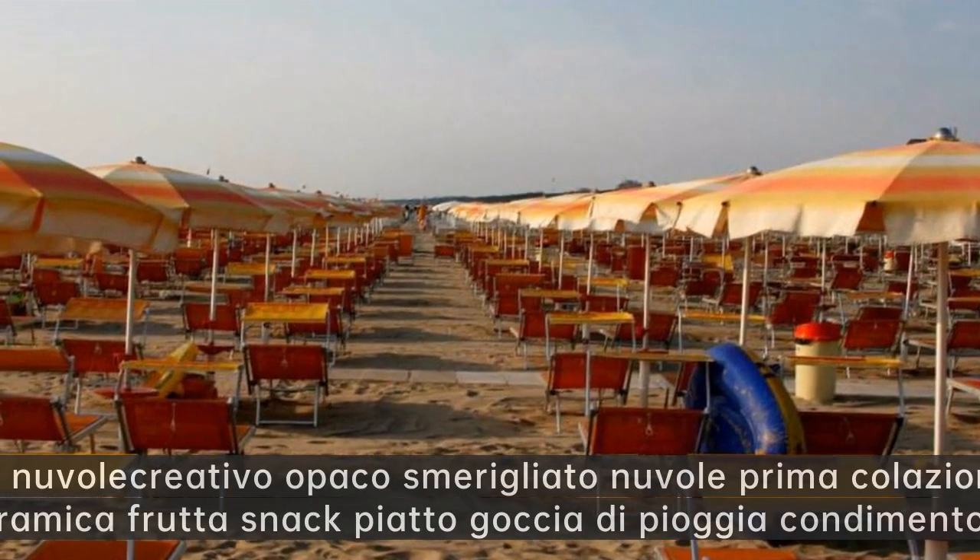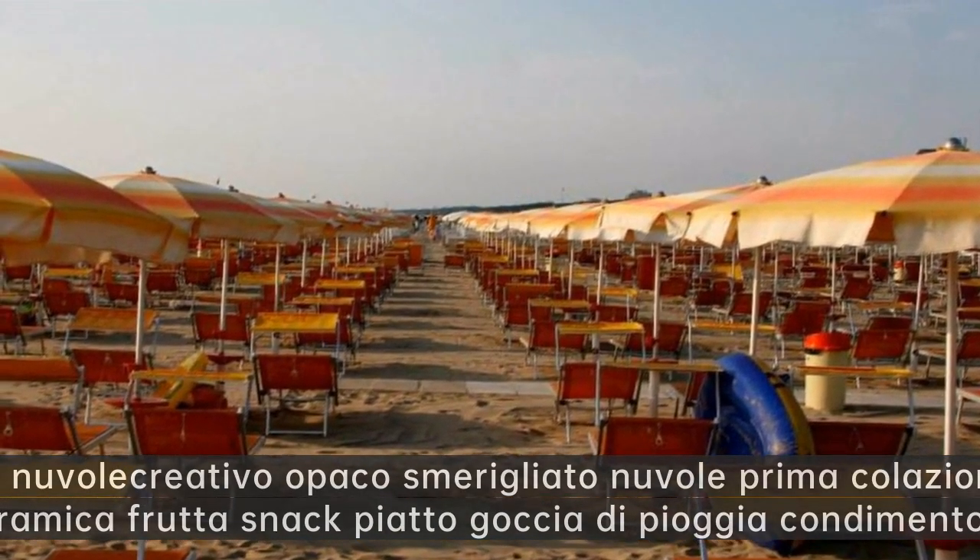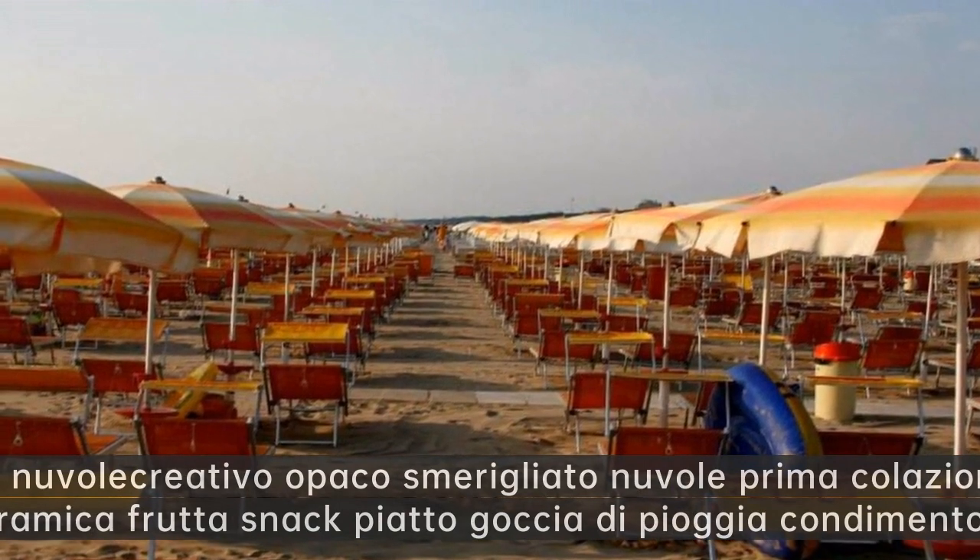Wrecking Moon. Mare di nuvole creativo opaco smerigliato nuvole prima colazione piatto di ceramica frutta snack piatto goccia di pioggia condimento piatto.